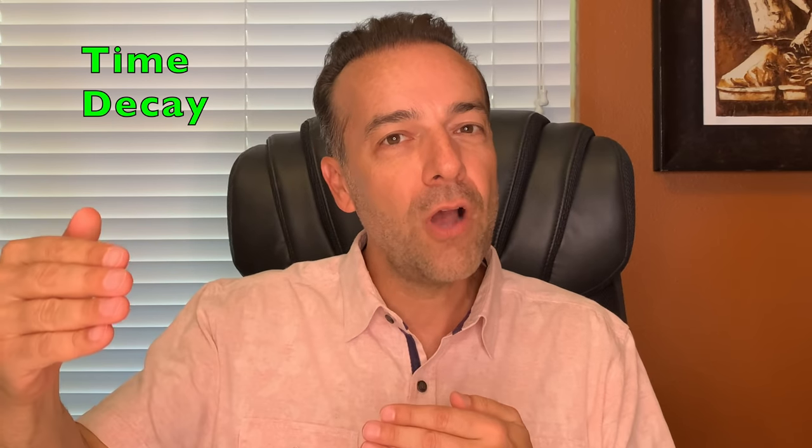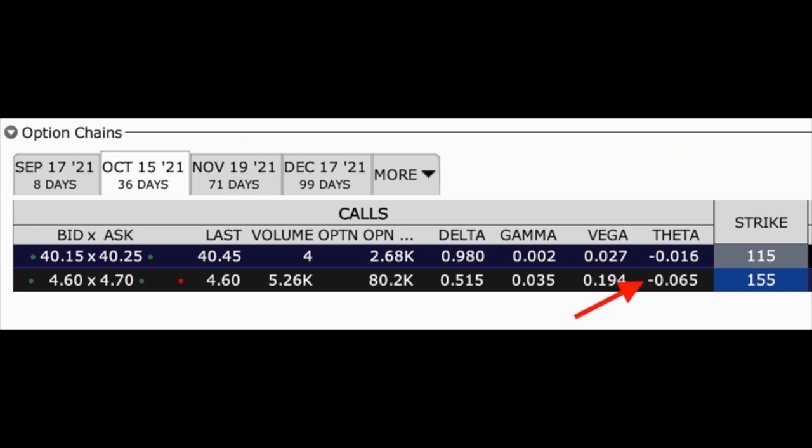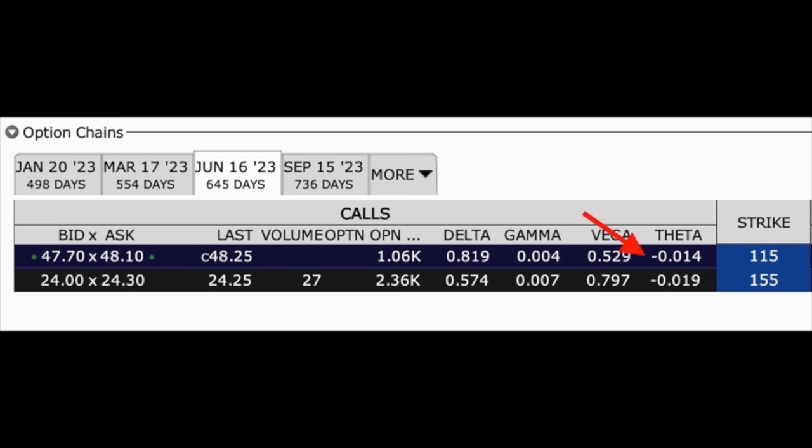Since you're buying a long-term call option, time decay doesn't hurt your long option as much as the short option that you're selling. The October 15th $155 call option that we sold is losing about 6.5 cents per share per day in time decay. Compare that to the LEAP June 2023 call option that we bought, which only loses 1.4 cents per share per day in time value premium. So we're taking advantage of the difference in time decay because the near-term option we sold is losing time value four and a half times faster than the longer-term option that we bought.